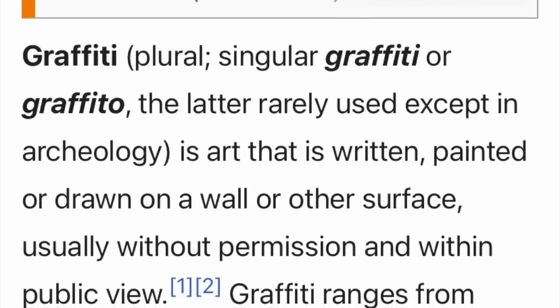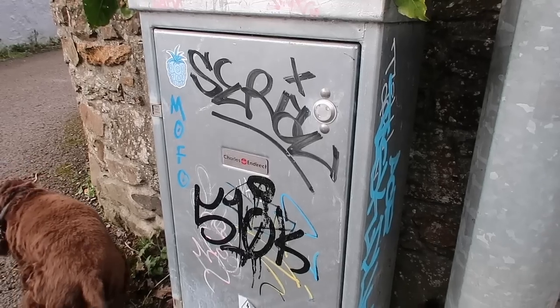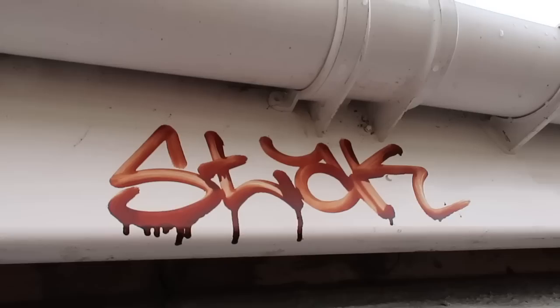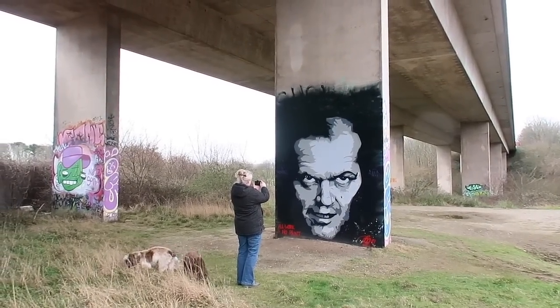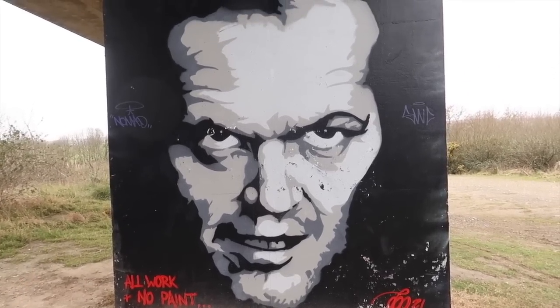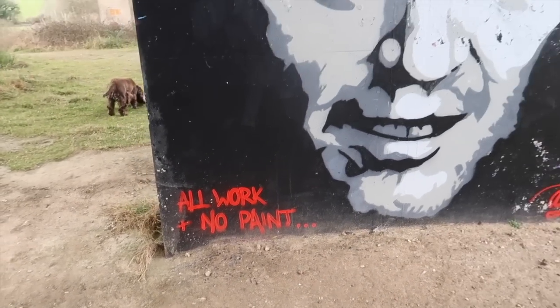So graffiti is defined as defacing private property without permission - it's illegal - and it's usually in public view and it has a message. So is this technically graffiti? Well, we don't know firstly if he got permission or not. It's beautiful, it doesn't really have a message, and it's not very public - so is it on the verge? We'll let you decide. It's brilliantly drawn. Those eyes have a real menacing quality. It depicts Jack Nicholson playing a character - I think Jack Torrance from The Shining. He looks rather menacing.